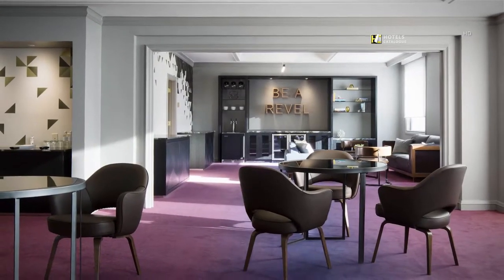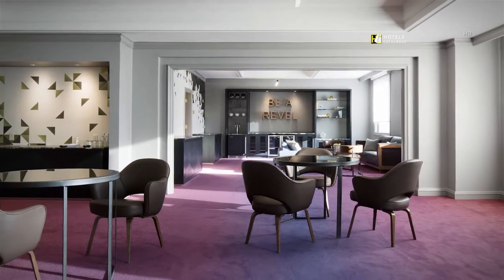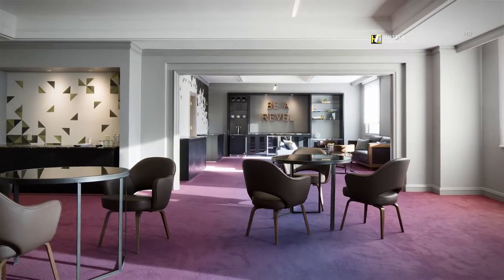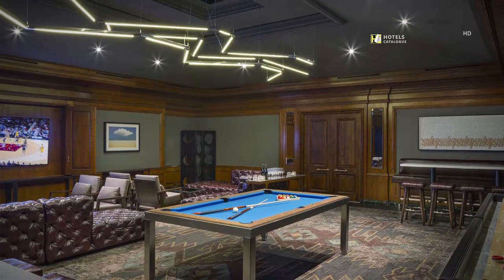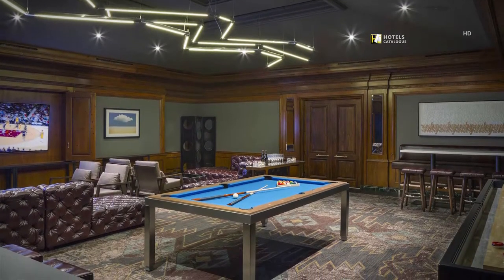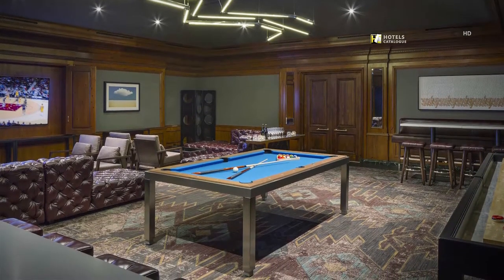Natural light and an open space provide a great place to catch up on emails or have an informal meeting. The back office, located behind the bar, is a great place for pool, watching a game, and hosting private events.